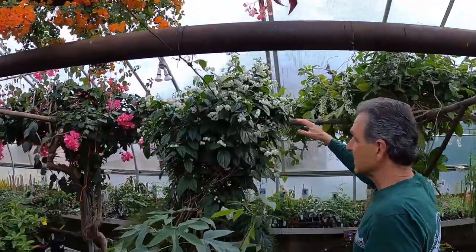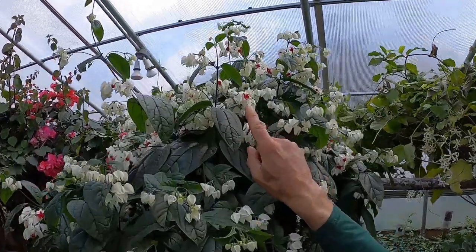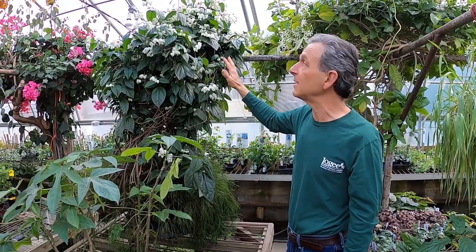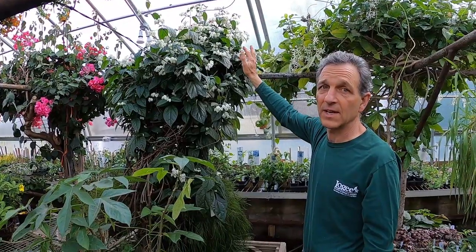Over here we have our Clerodendrum thomsoniae, the glory bower. This is actually flowering right now — just beginning. You can see these are the calyx which are white and the red flowers poke out — very showy plant. The trick to growing this is to stress it during the winter time, even to the point where it drops all its leaves. You dry it down, grow it cool, it drops its leaves, and then as it comes out in the springtime every single tip on it will have blooms on it, and this will go on for a month or two.